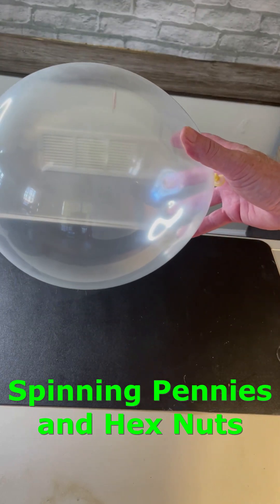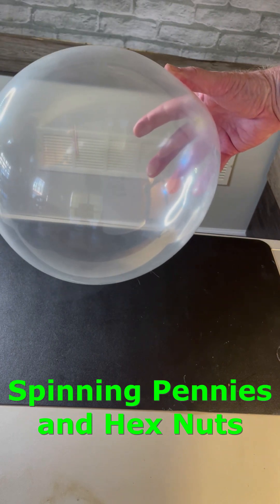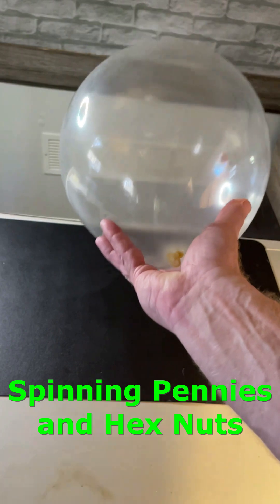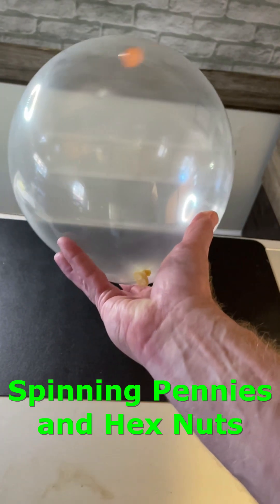Have you ever tried putting a penny in a balloon and then spinning it around? It's a great way to show that an object at rest remains at rest, but an object in motion remains in motion unless an unbalanced force acts on it.